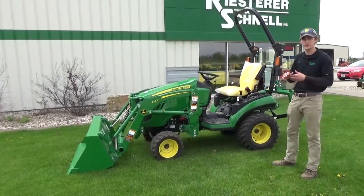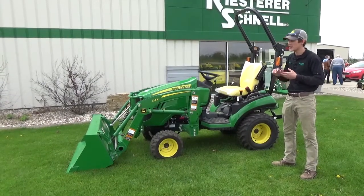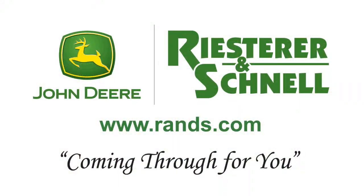Stop in to any one of our 14 Restreuer & Schnell locations and test drive a compact today. We're your John Deere dealer coming through for you. Restreuer & Schnell.